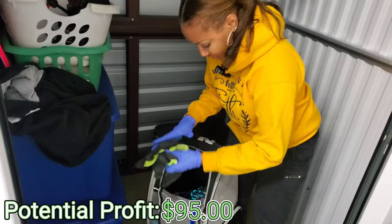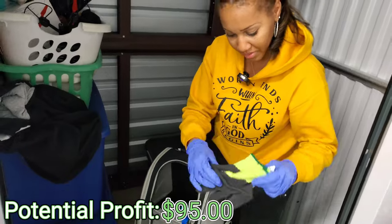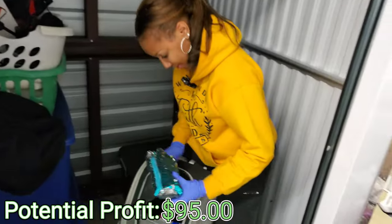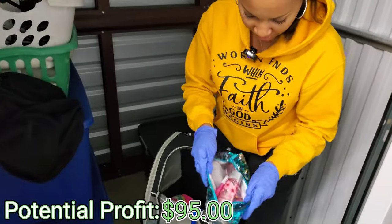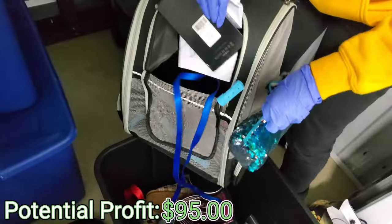We got a pair of gloves — Uline. Those are good. We can actually use those for the unit. We got some new gloves, man. Nice. All right, we got a little packet — this is probably the makeup packet. Makeup, more girly stuff. Lotion. Lip gloss. And that's it in this.